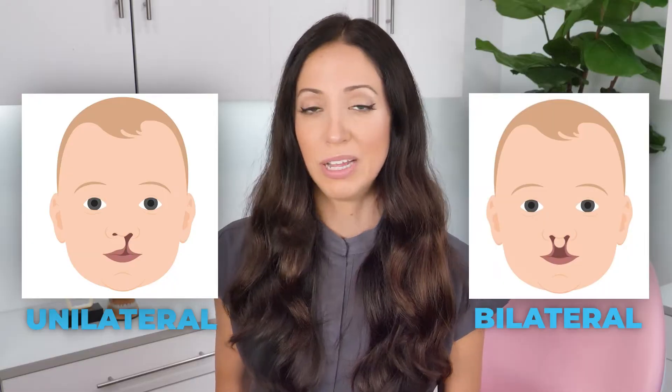Cleft lip is a congenital condition where there is a split or an open section of the upper lip, sometimes extending as high as the nose. There are two different types of cleft lip: unilateral on one side, or bilateral on both sides.